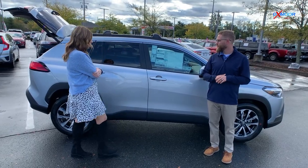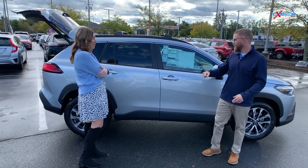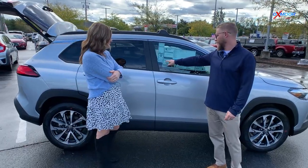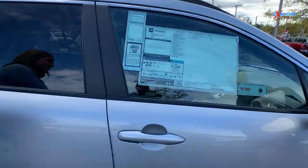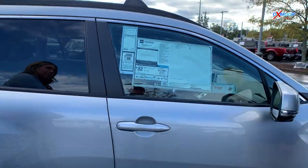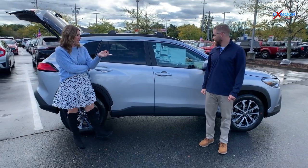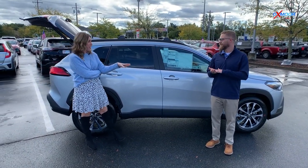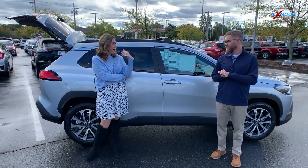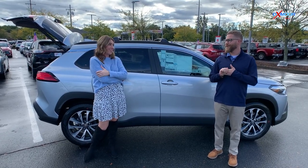It looks great and the price point starting out is really affordable for what you get. The fuel economy is 32 miles combined on an SUV — and it's not a hybrid. This is a regular 2.0-liter engine. We just got this one in and there are about four more on the way, and they go fast. All of our new cars go fast.